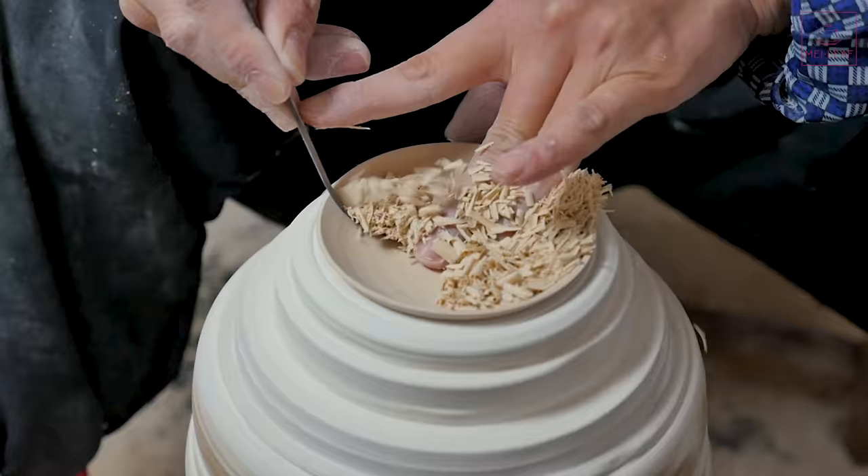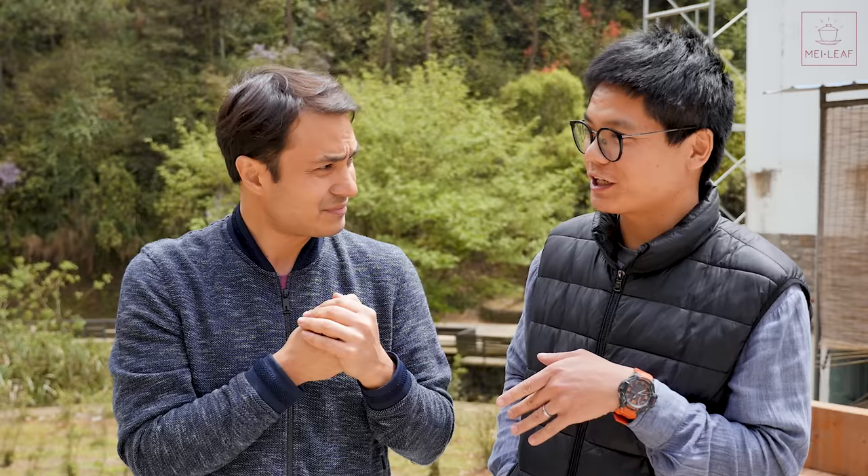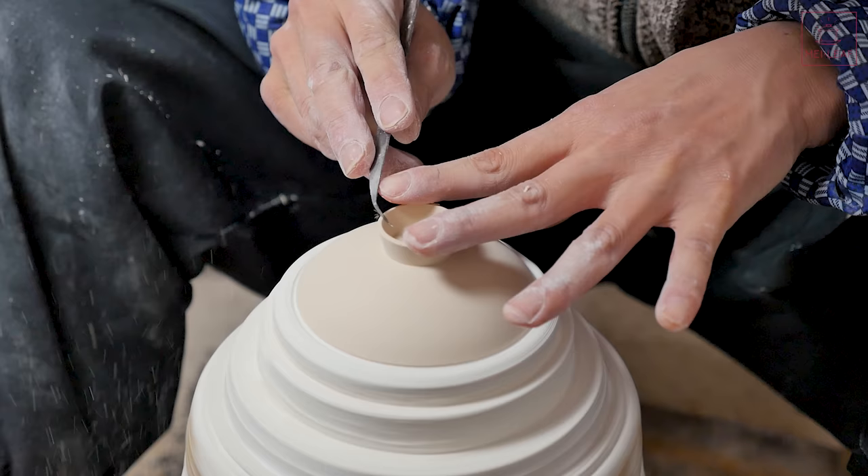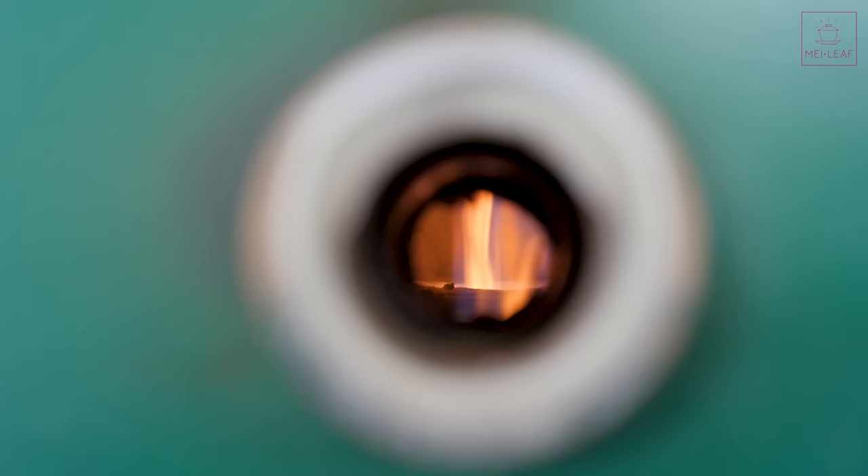The skill is incredible, with tools they have to keep sharpening every day. Joe was saying that it takes at least eight years of practice, but they've been doing it since they were teenagers. The young masters have been working for 20 years. Incredible skill, and this is really where it comes into its own. After that it needs to be cleaned again, and then goes for the first firing.